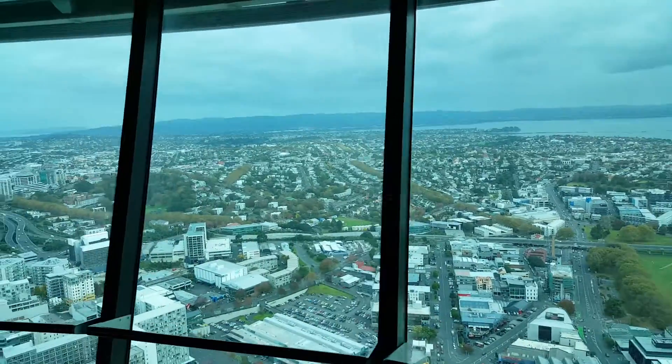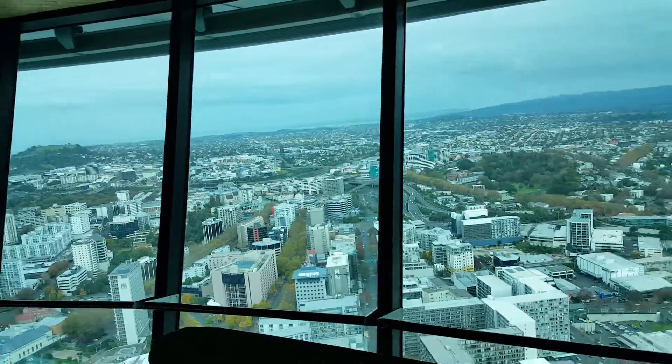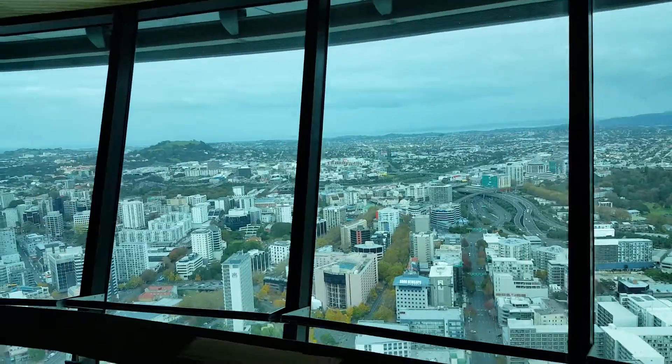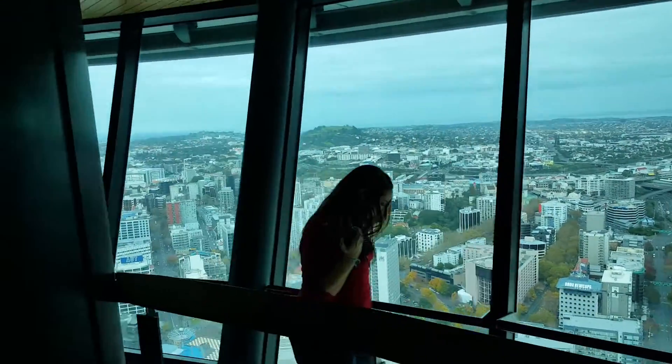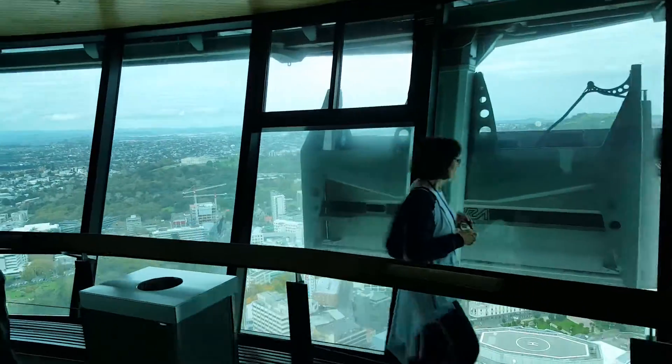Nice observation deck area. I wish we'd been able to come up earlier this morning — it was just bright blue skies, not a cloud to be seen. I'm sure the visibility was really something, but you know those things happen.